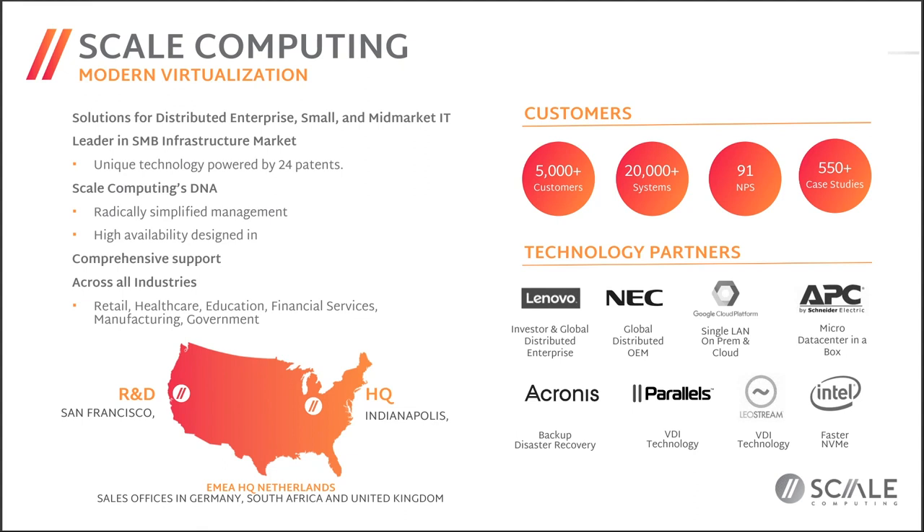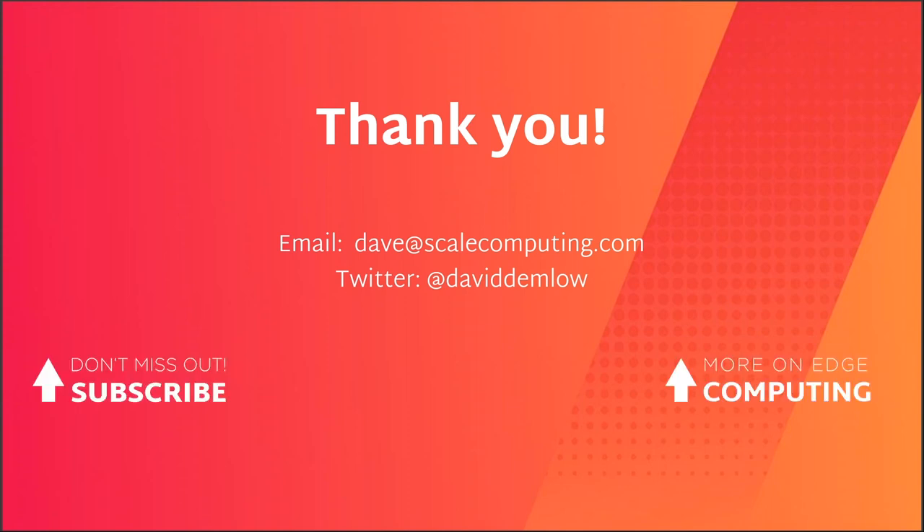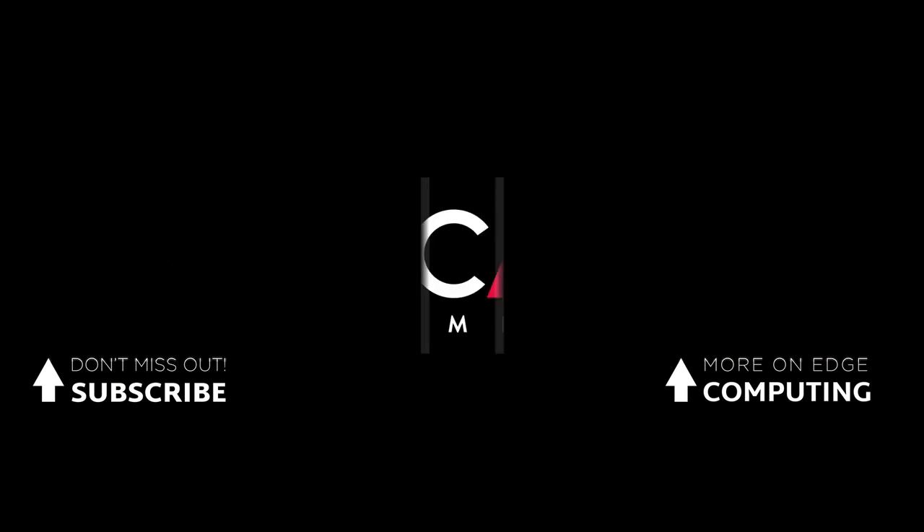With that, I'll check to see if we have any questions. No questions on here, so we're available. My Twitter account is up here — feel free to contact Scale. We offer online web-based demos you can sign up for and drive the user interface yourself. We encourage you to do that. Thank you all for your time.